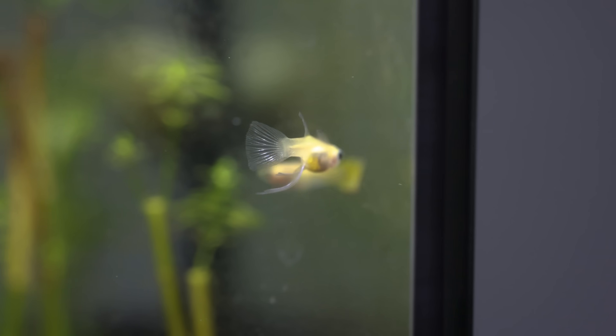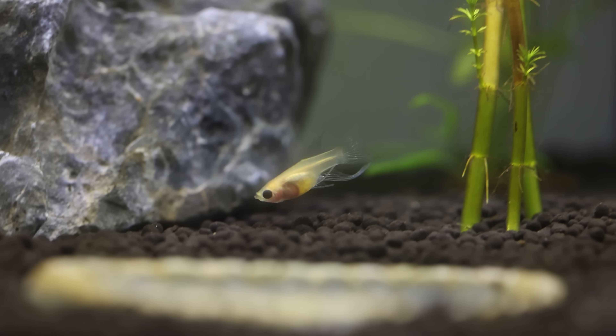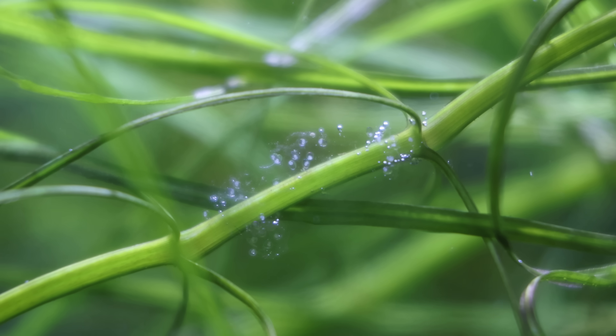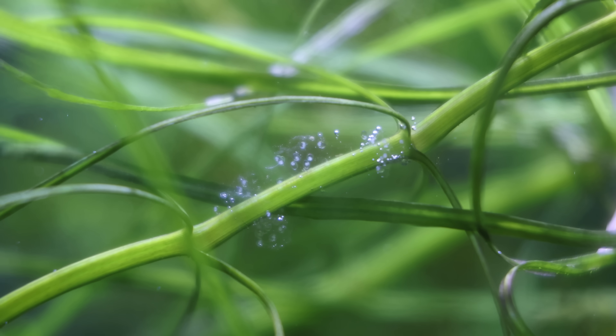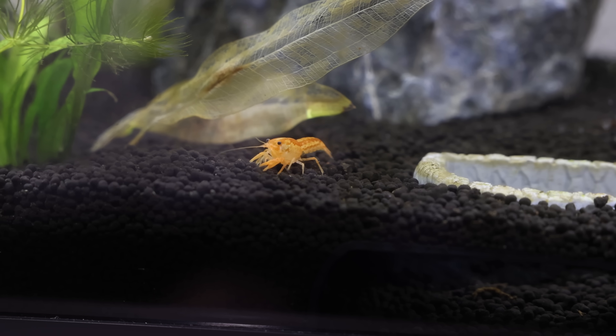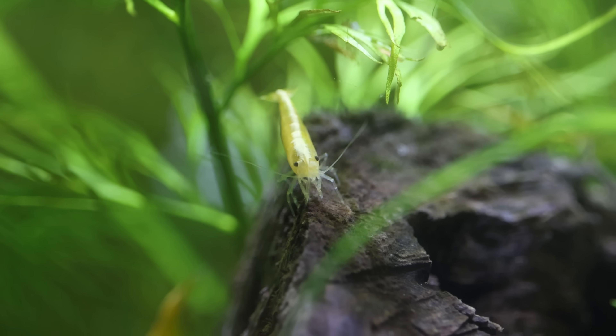Their bond is growing stronger every day as they explore their home that will house their young. Not very far from them, hidden in the lush greenery, a mother is giving birth to new life — she has chosen the plants as the best possible place for survival. Nearby, another creature has the same idea: the shrimp have made their way into the plants to find safety from the crawfish on the tank floor, and soon we shall see the next generation of shrimp.